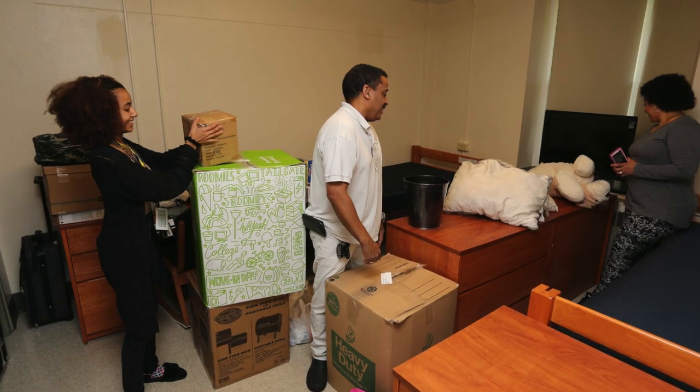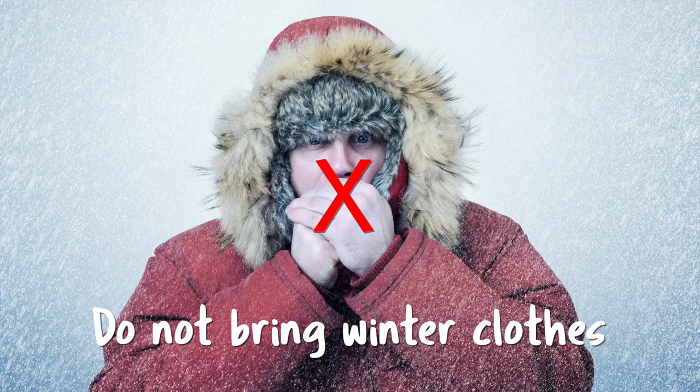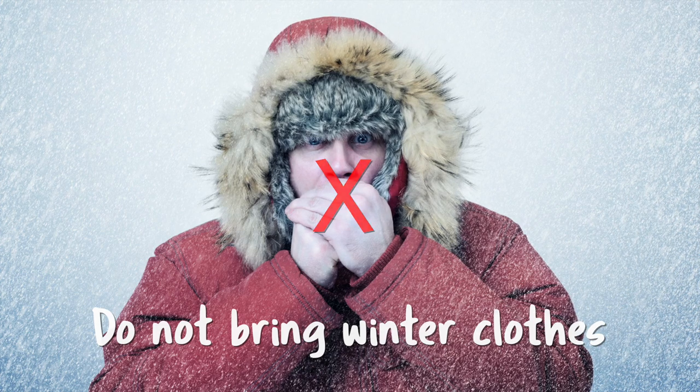Something new we're asking students not to bring a lot of are winter clothes. Because we are leaving at Thanksgiving break this year, we're probably going to miss that cold front, so you won't need a lot of winter clothes.